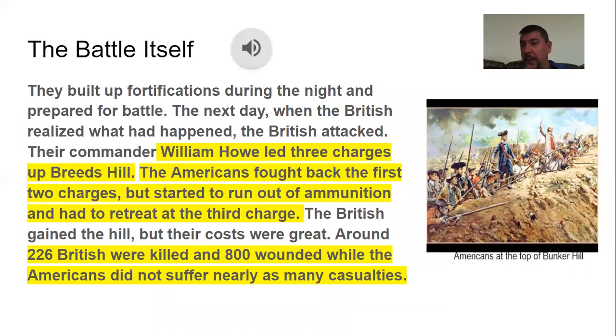Their commander William Howe led three different charges up Breed's Hill. The Americans fought back the first two charges, but they started running out of ammunition — they were using anything they could find, even packing nails into their guns. They had to retreat at the third charge because they were out of ammunition. So the British gained the hill, but they lost a whole lot of men — about 226 British were killed and about 800 were wounded. The Americans didn't suffer nearly as many losses. Although they lost the hill, it was kind of a small victory for the Americans because they took out soldiers that were occupying Boston, which is what they wanted.